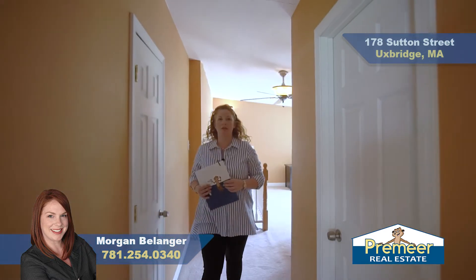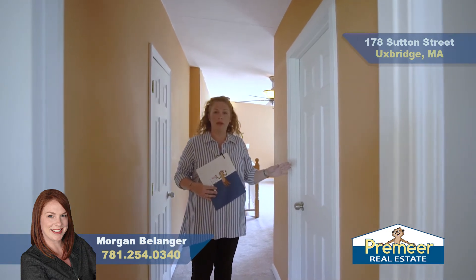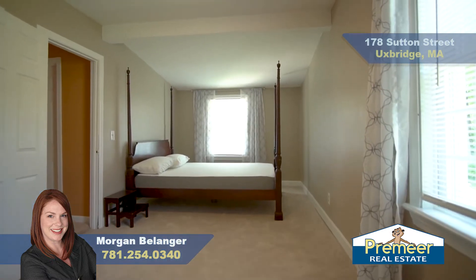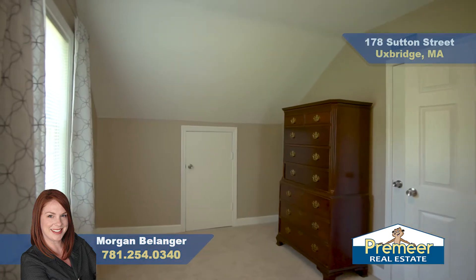As we come down this hallway to what could possibly be your master bedroom, you'll see there's a Roughton Plumbing rough-in for a great space for a second bathroom. Coming into the master bedroom, we have great natural light coming in through the two windows, a closet, and tons of space.